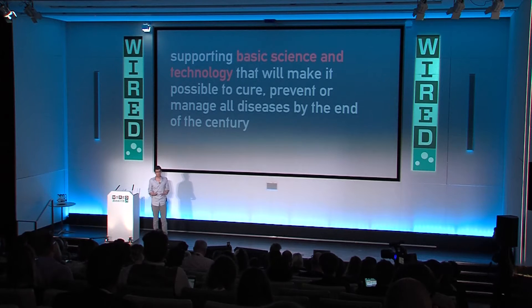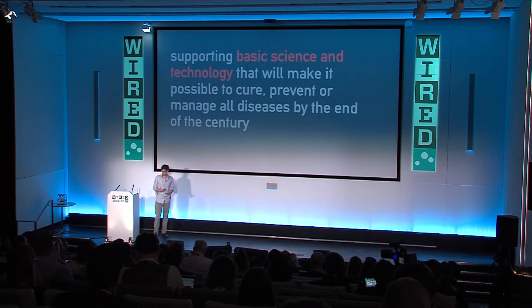To me, the answer goes back to two things. One is basic biology — we can't cure something we don't understand, and there's a lot about biology that we still need to understand. So we need to find ways to support basic science. And second, there's an enormous opportunity to use especially software and technology to make the process of doing science — and what scientists already do — more efficient, more effective, and more collaborative.